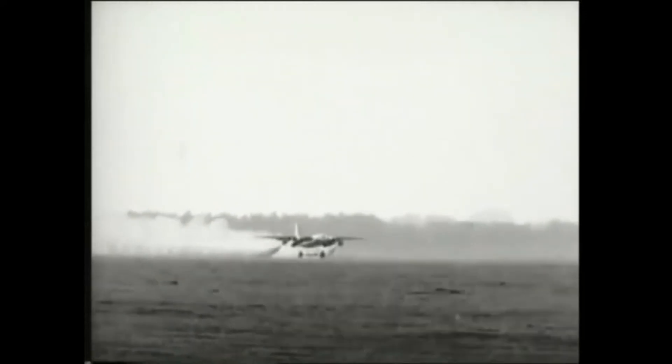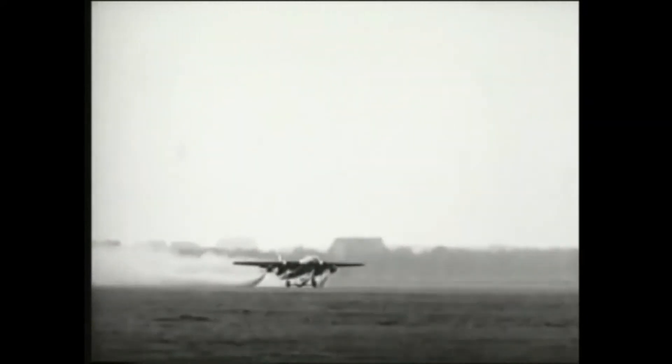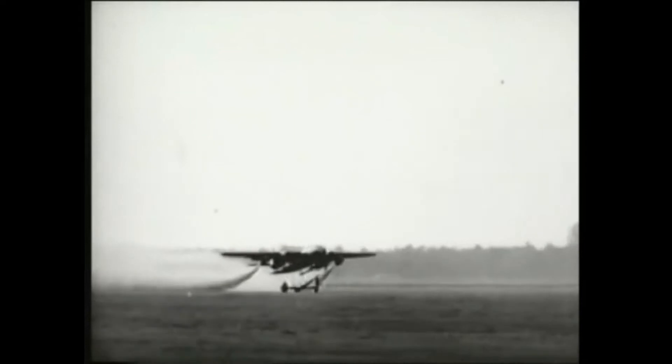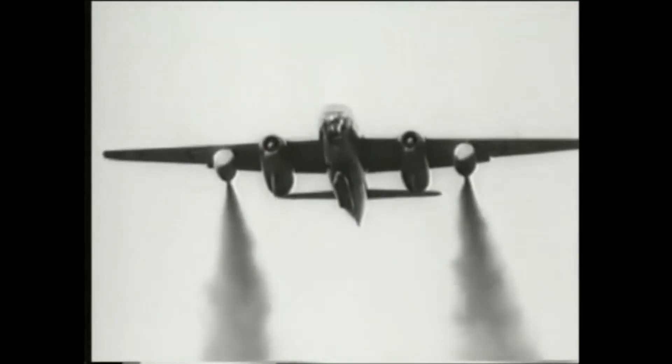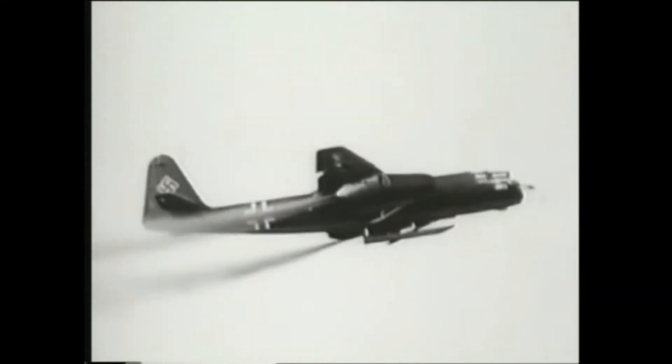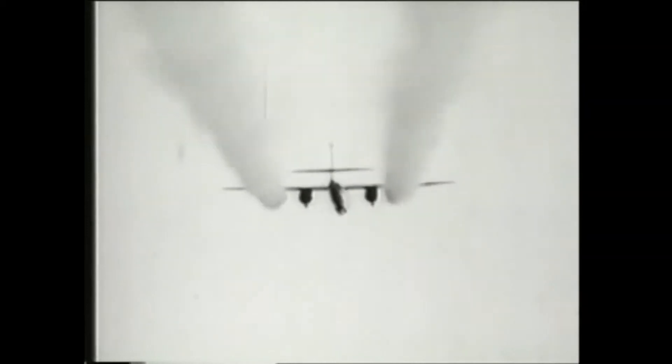Trolley take-offs were also made employing two Walther rocket pods for extra thrust. These gave an additional burst of power for some 30 seconds and allowed the 234 to make a much more rapid climb-out, so avoiding any chance of collision on its underside by the trolley.